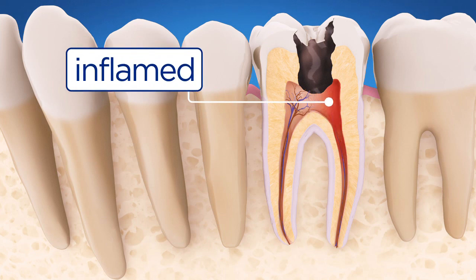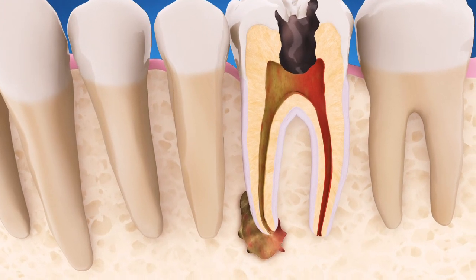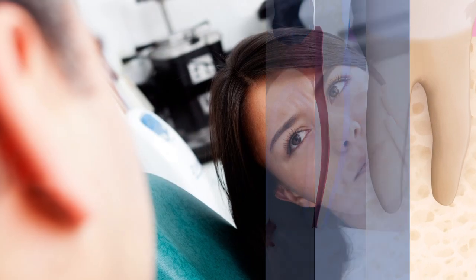If the pulp becomes inflamed or infected, your endodontist will remove it, relieving your pain or discomfort. Here's how root canal treatment works. First, your endodontist will numb the tooth so that you won't feel anything during the procedure.